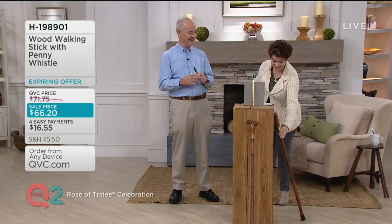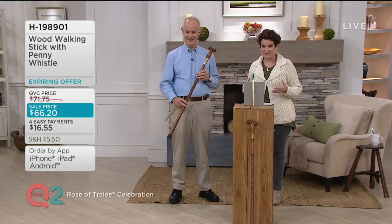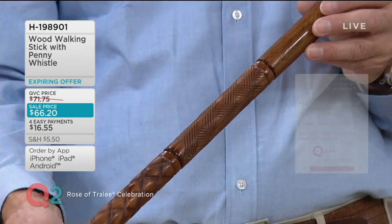Everybody in the control room was clapping along with you, Michael. That was beautiful. J-Man, who's been to Ireland many times, was doing a little stomp of the foot as well. So this is what we call an expiring offer. Michael's walking stick with the penny whistle has been so popular, has sold out so many times, that we've put it on sale at $66.20.